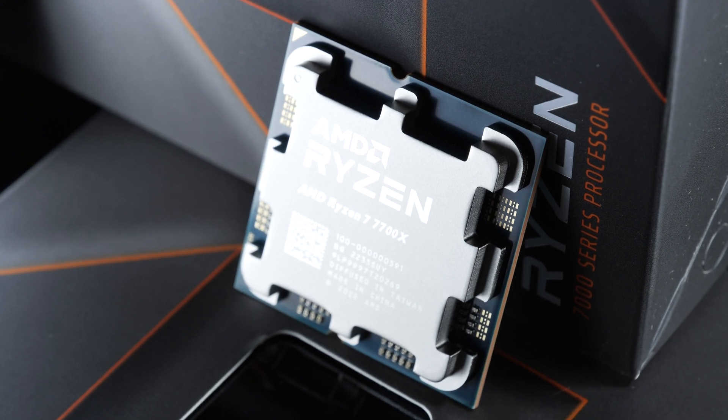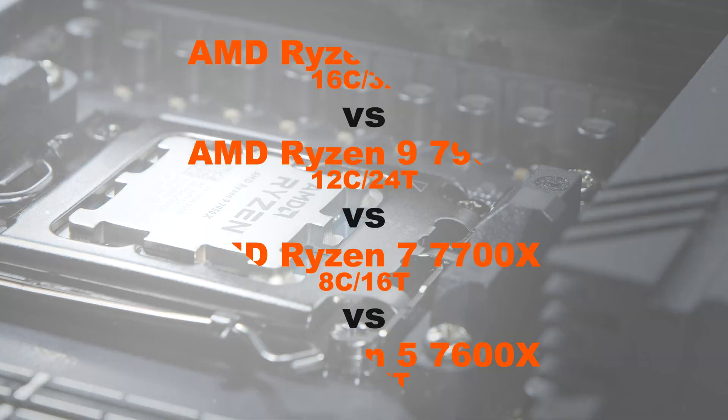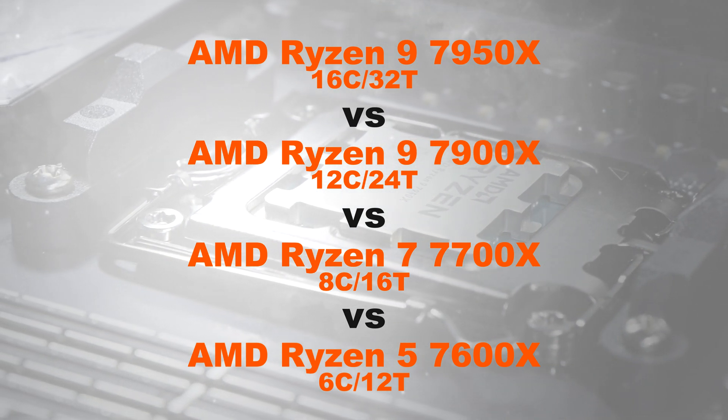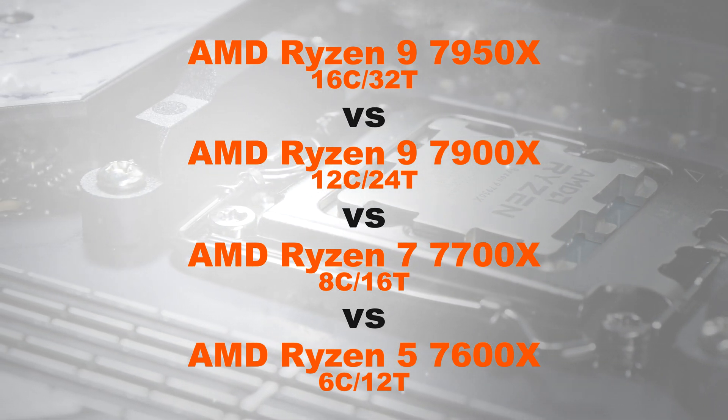In this video, I'll be comparing the following CPUs with each other: the 7950X vs. 7900X vs. 7700X vs. 7600X.